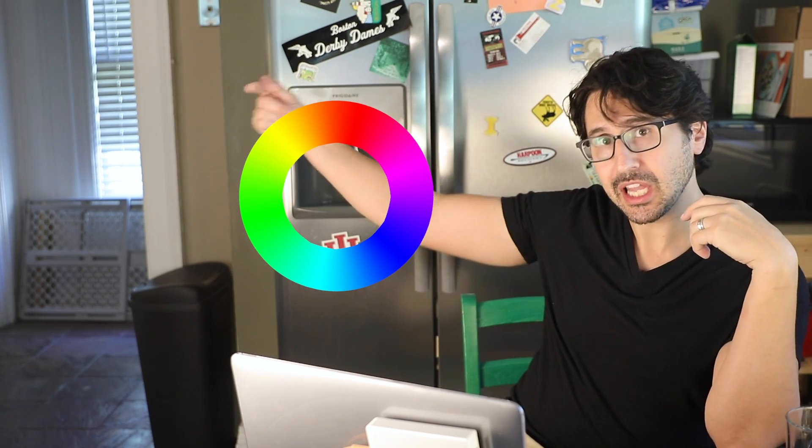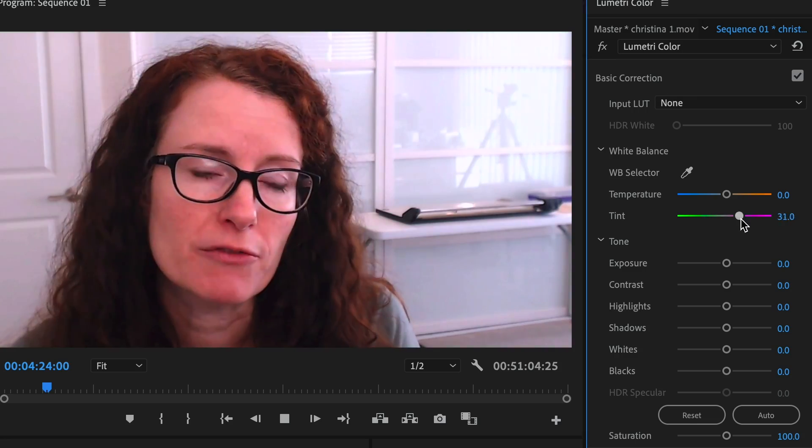Now in addition to color temperature, there's another color spectrum we tend to think about — tint. If color temperature is hopping from blue to yellow along opposite sides of the color wheel, tint is going from magenta to green. Peters actually ran into a tint problem one time when she was shooting for a high-end grocery store, shooting the meat department specifically.